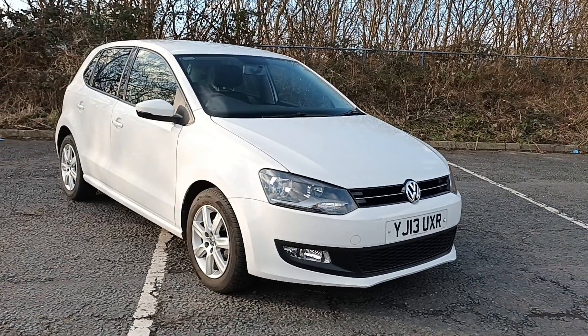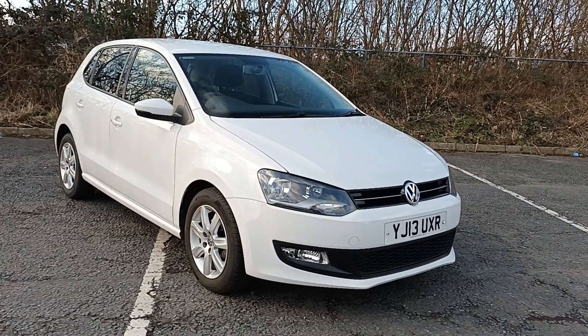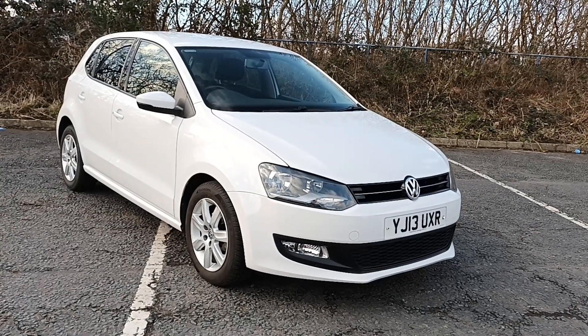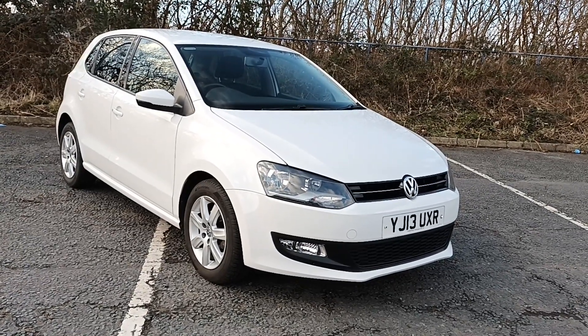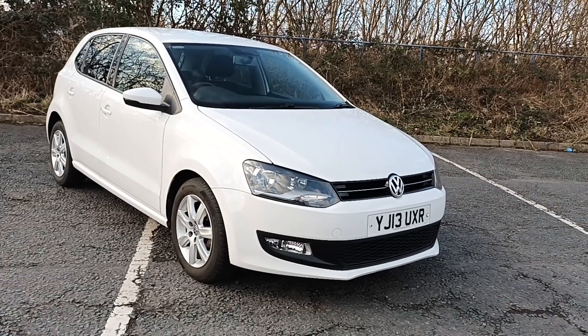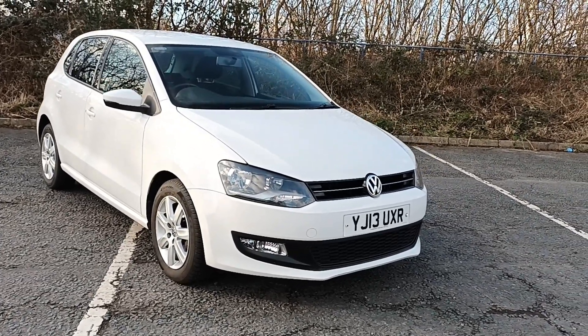Hello and welcome to this used car presentation from St Andrews Motor Company in Huddersfield, West Yorkshire. We carry out these videos so that our customers can get a better idea of the condition and specification of our vehicles, which is not always apparent on the photographs.